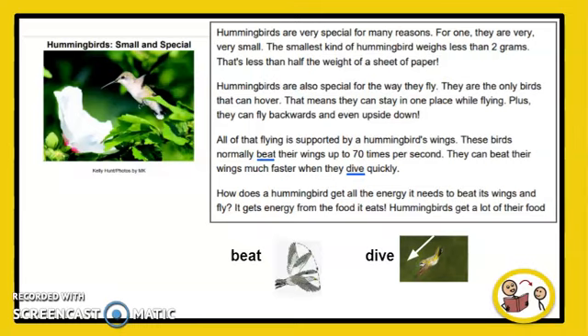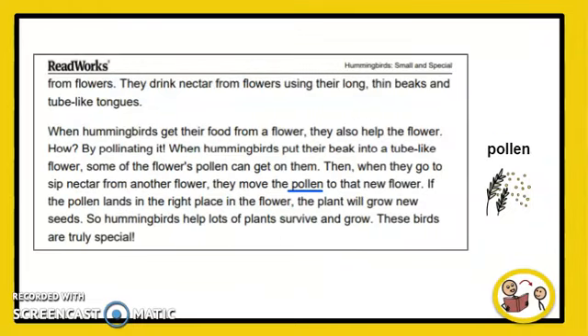How does a hummingbird get all the energy it needs to beat its wings and fly? It gets energy from the food it eats. Hummingbirds get a lot of their food from flowers. They drink nectar from flowers using their long, thin beaks and tube-like tongues.